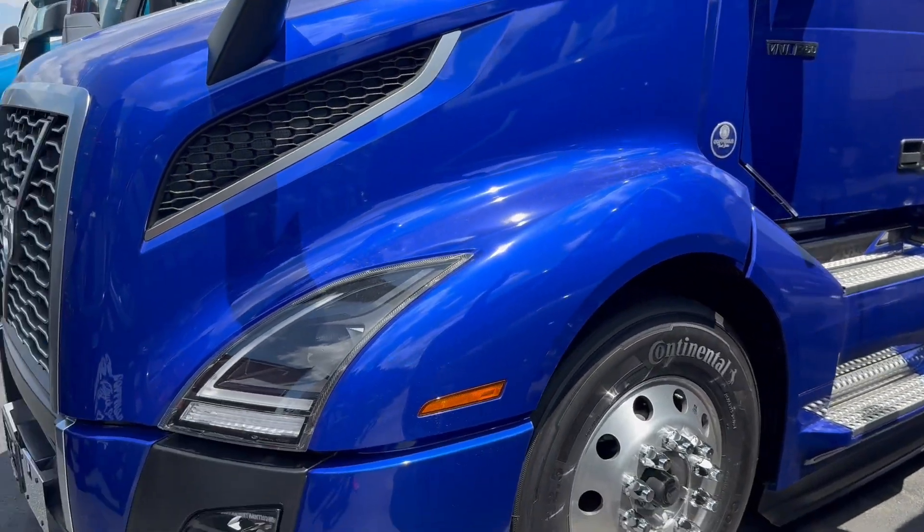This truck is going to be powered by a D13 500 horsepower paired to an I-Shift transmission, 13.2 front axle, 40,000 pound rear axle, and a 2.79 rear axle ratio.